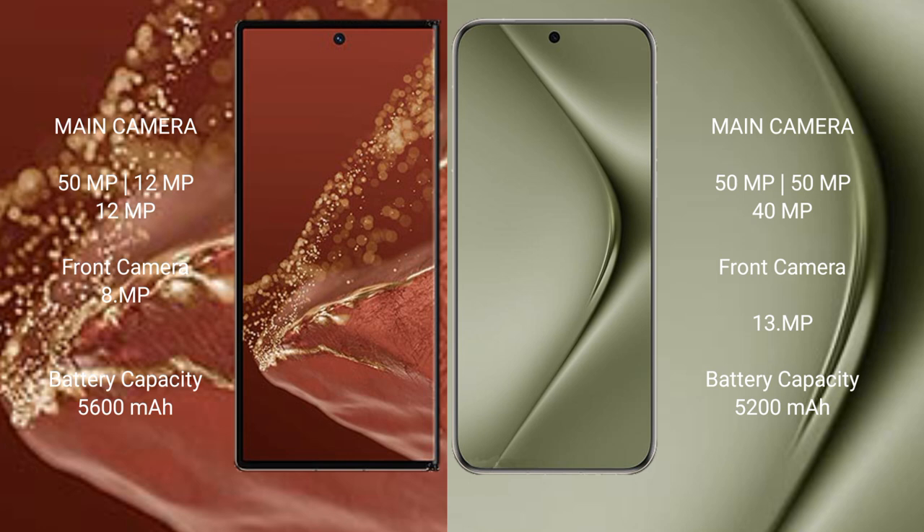The Huawei Mate XT Ultimate has a 5600mAh battery with 66W fast charging support. The Huawei Pura 70 Ultra has a 5200mAh battery with 100W fast charging support.